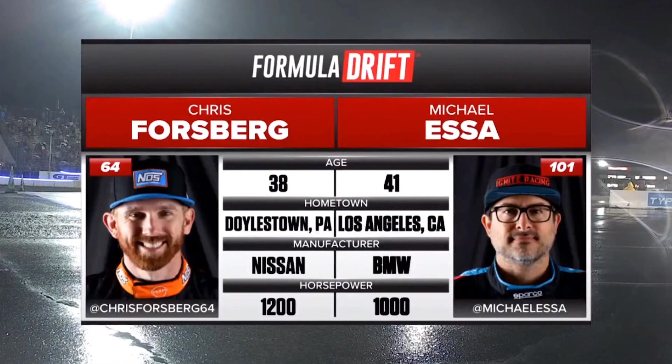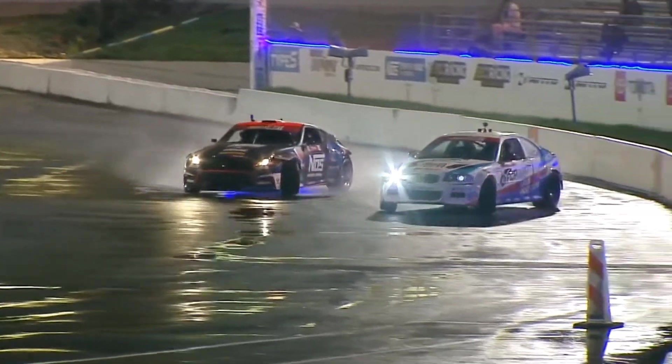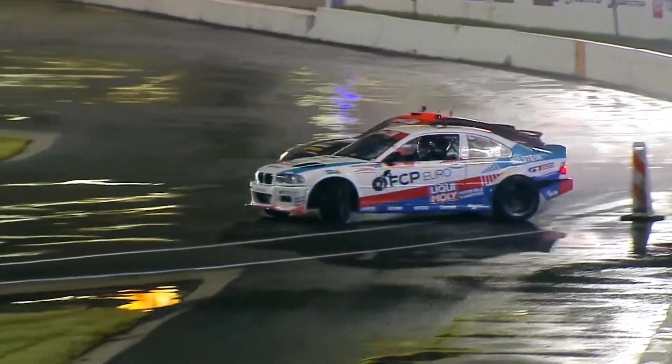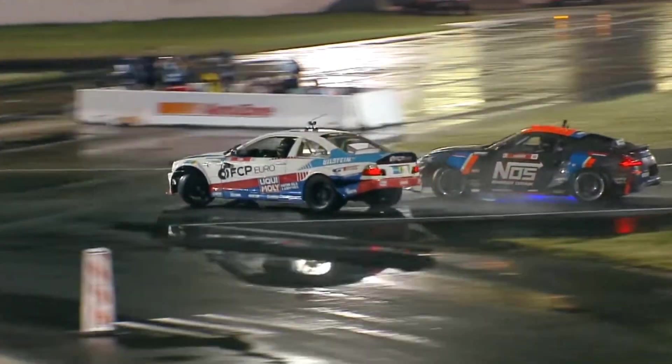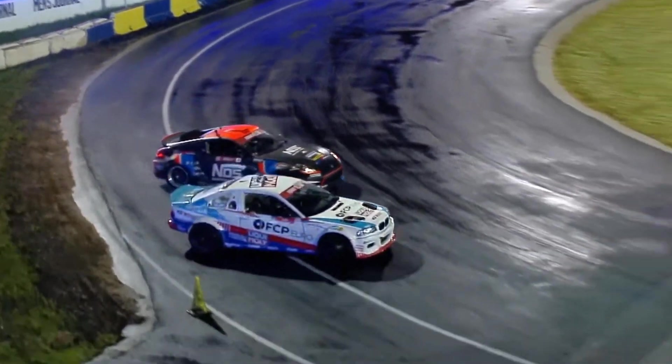Chris Forsberg gets the win as he moves on into the top 16. We move on to Chris Forsberg and Michael Essa. Essa had a lot of grip on his first run — let's see how he handles it here, coming to that first outer zone. Essa using all the course, gets all the way out to that white line inside that outer zone.